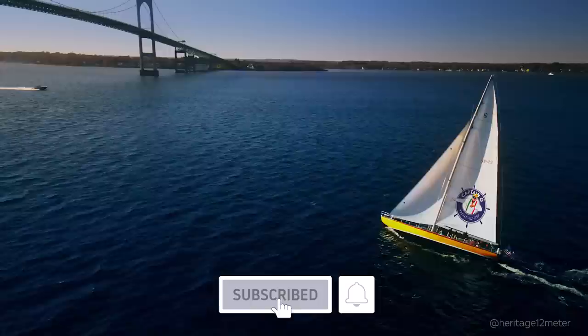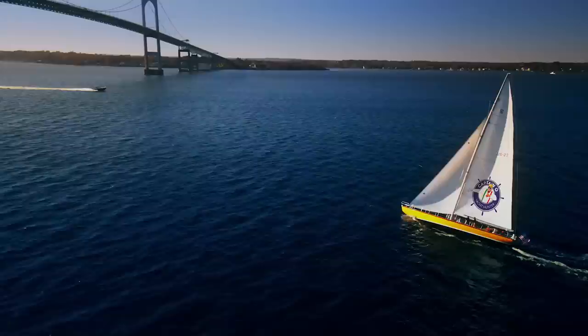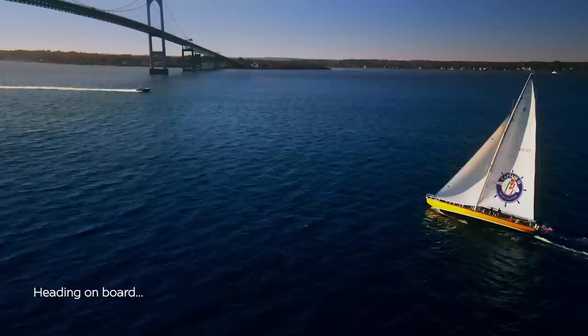We love the subscribers. More subscribers means that we're going to get recommended to more people, and so that helps spread the love and spread the word about old classic boats and what we're doing. So every little bit helps. Thanks again.